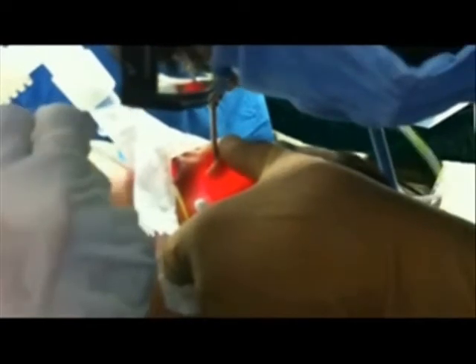Once the endoscope's placement is confirmed, the assistant is asked to irrigate and the irrigation fluid is confirmed in the nose. After confirmation, the probe is removed.